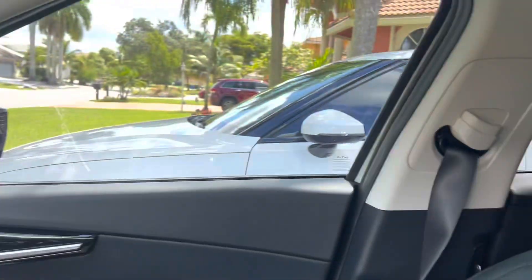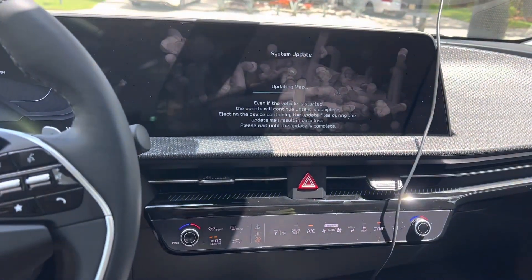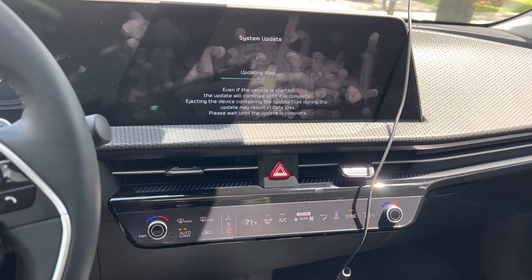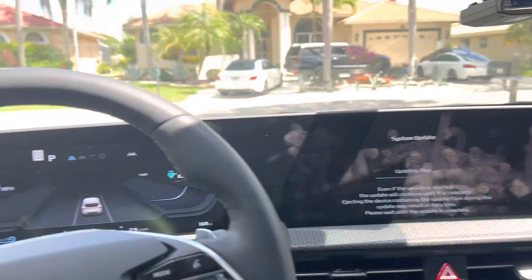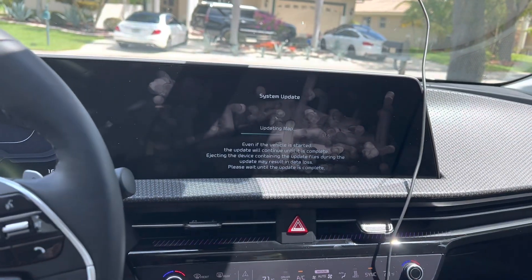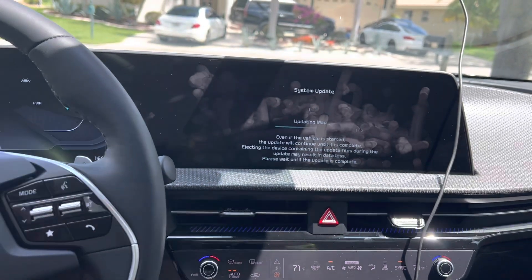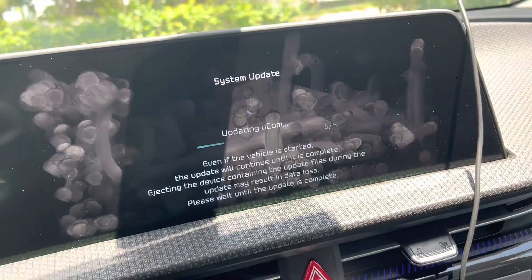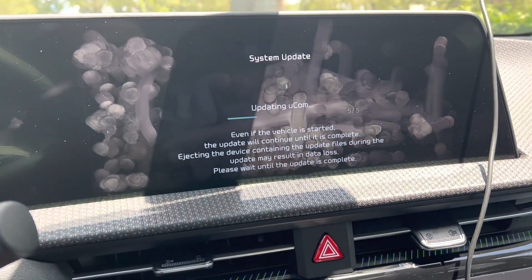There is some separation between the IVI, the telematics and driver control system, and the environmental controls — which is actually really cool. My other car, the Polestar, uses Android Automotive, and on that one the environmental control system is part of the IVI system. So if the IVI reboots, you have no air conditioning. Now it's getting into stage five of the software update.